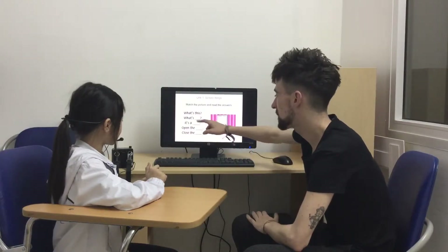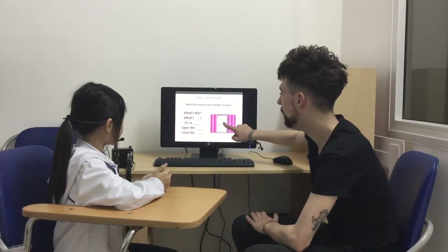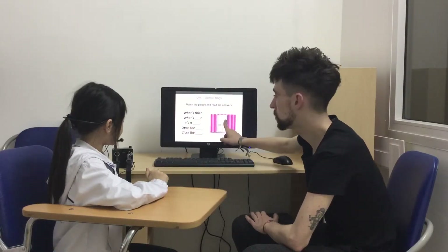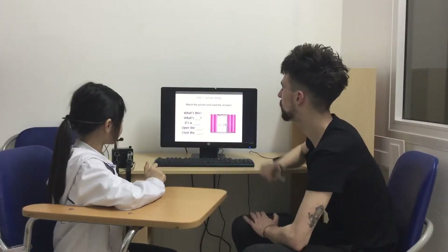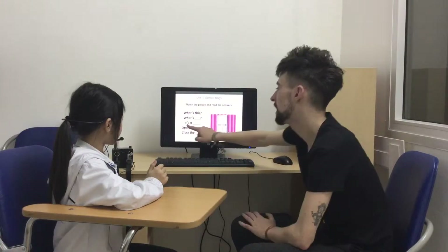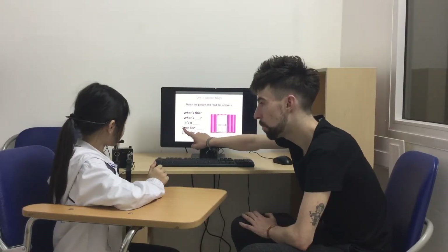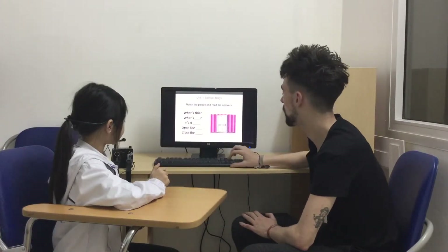So what's this? It's a door. Open the door. Close the door. Okay, one more time. What's this? It's a door. Open the door. Close the door. Good girl.